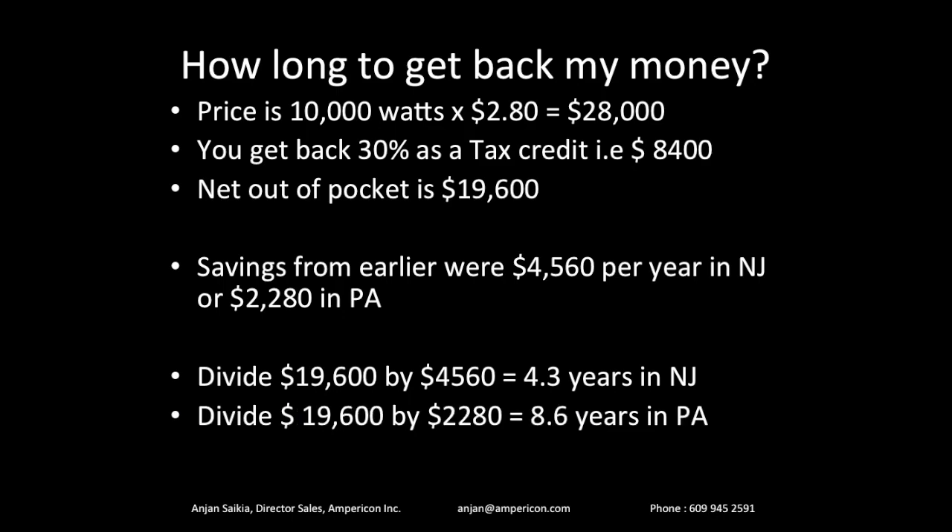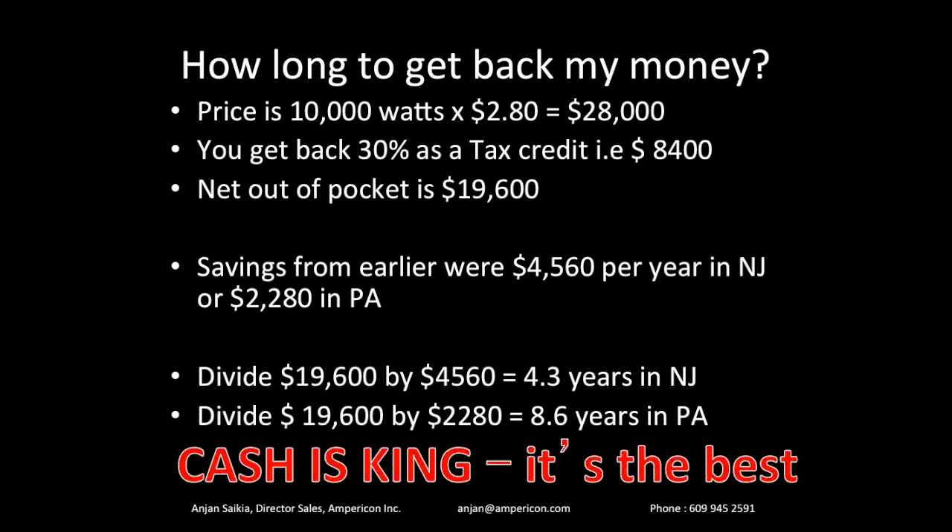After payback, you'll have another 25 years of savings. Solar panels continue to work for 25 to 30 years, your electric bill will remain close to zero, and you'll continue earning money from SRECs. It is a really good investment if you go solar and buy your system. Cash is king — it's the best.